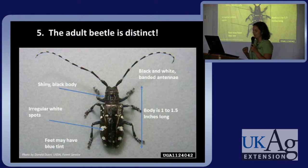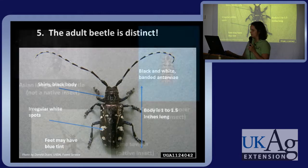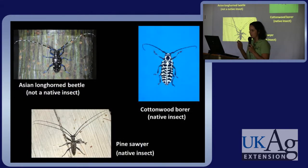The beetle is large, black and white with a banded antenna, and its feet may appear blue. It can be confused with a couple of other pests — the cottonwood borer and the pine sawyer, which are both native — but if you take a good look at the Asian longhorned beetle you can tell that it's rather distinct.